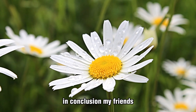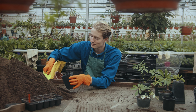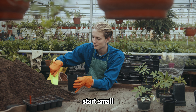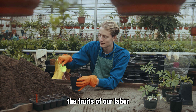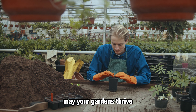In conclusion, my friends, gardening is a beautiful art form, accessible to all. With a little knowledge, patience, and love, anyone can become a successful gardener. Start small, experiment, and learn from your experiences. Remember, the true reward lies not only in the fruits of our labor, but in the connection we forge with nature along the way. May your gardens thrive and bring you immeasurable happiness. Thank you.